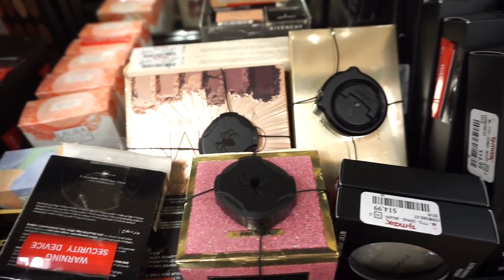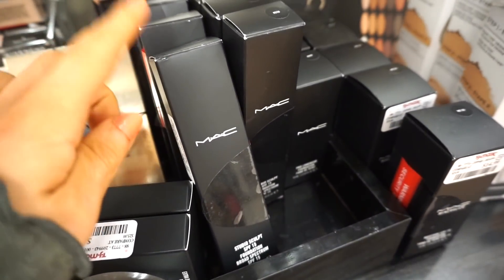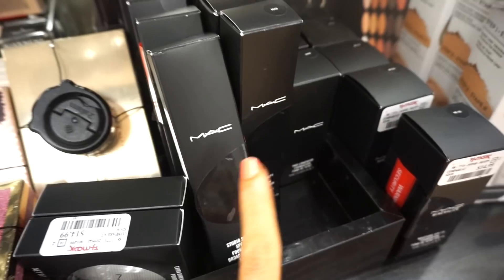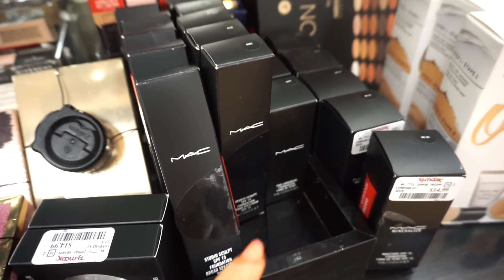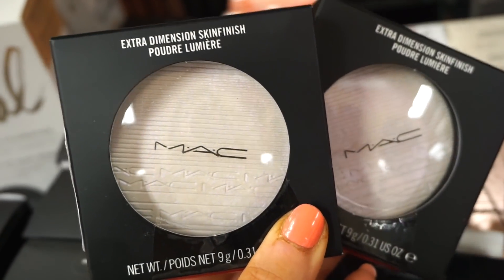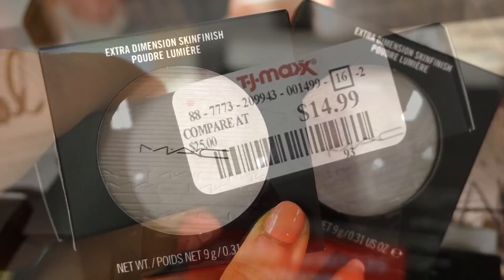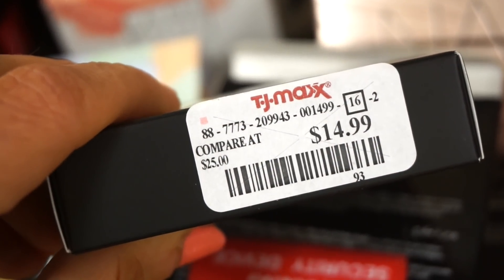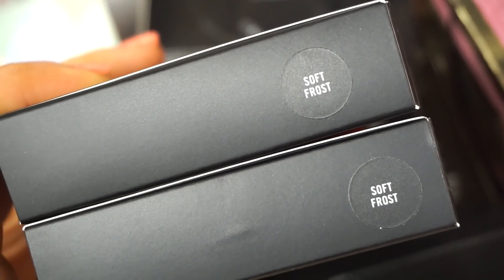We are back at it today. I just wanted to show you guys that they restocked on certain stuff. I see that they also have a nice amount of these MAC foundations that we saw in the past — this one and then this one as well. We found only like one or two last week, but now they have apparently like 10 pieces of each.